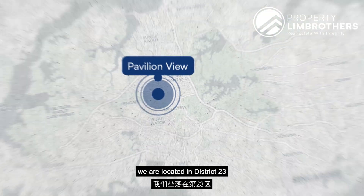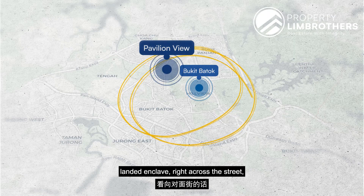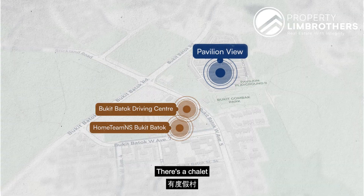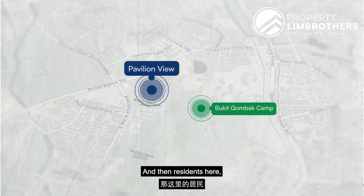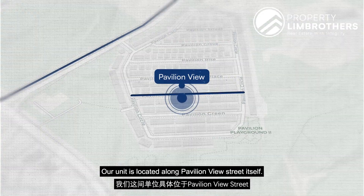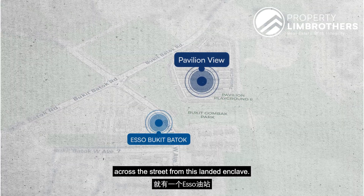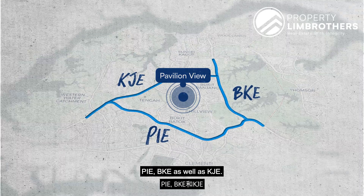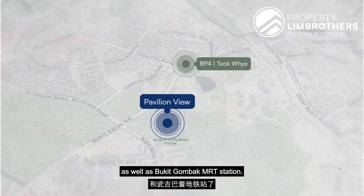Regarding location analysis, we are in District 23, the Bukit Batok region. Looking from our landed enclave, right across the street you have the Bukit Batok Driving Centre and the Home Team NS with multiple facilities including a chalet, supermarket, golf range, and café. Across the greenery view side is Bukit Gombak Camp. Residents access Pavilion Park Estate via Bukit Batok Road. There is also an ESSO petrol station right across the street, very convenient. Within a 10-minute drive you can easily reach the PIE and KJE expressways.